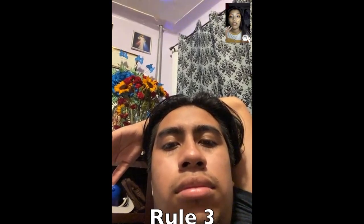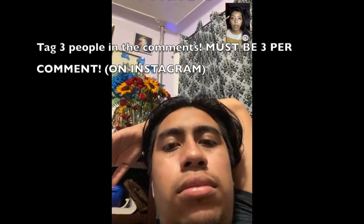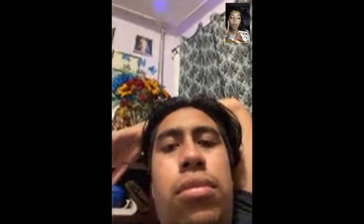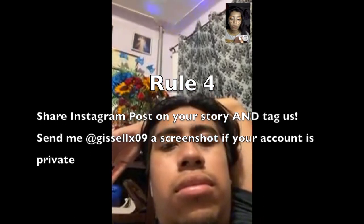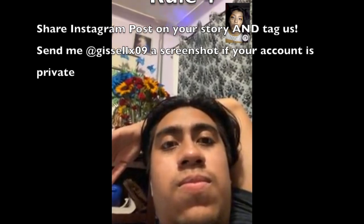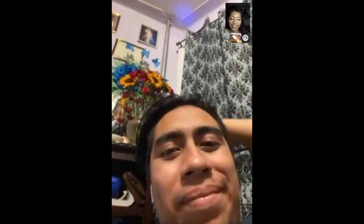You have to send a screenshot proving you are subscribed to both channels — if not, your entry will not be valid. Third, tag three people in the comments below — not one per comment, it has to be three people per comment. Fourth, share the post we're going to put on our Instagram to your story and tag us. If your account is private, send a screenshot.